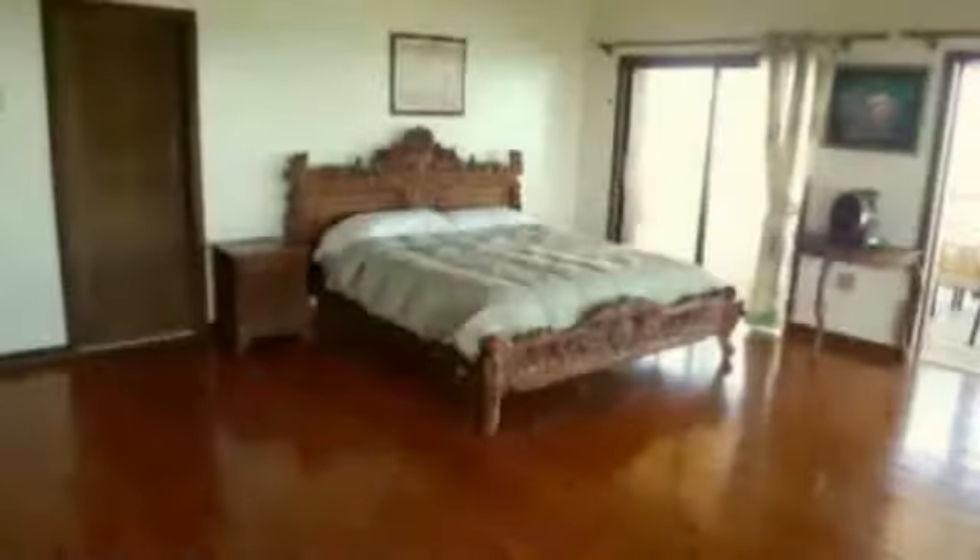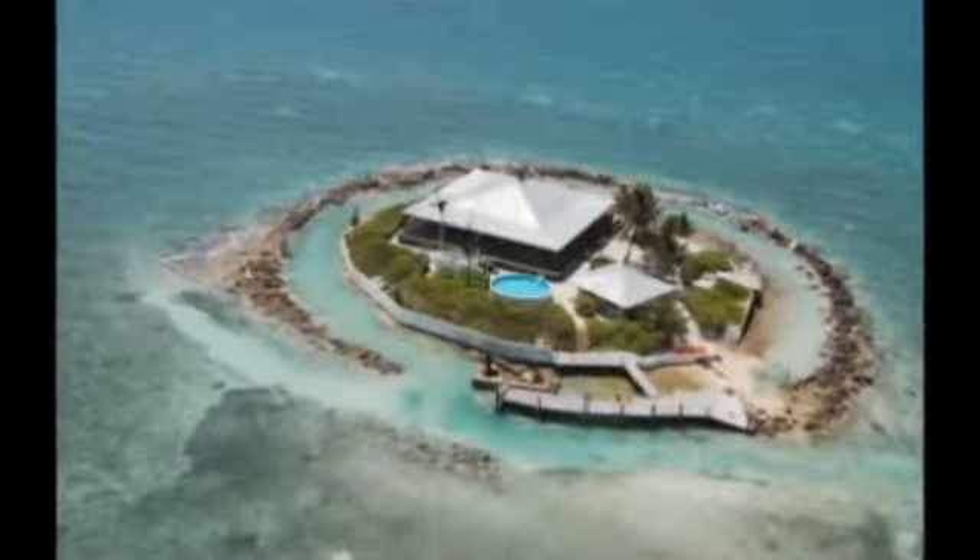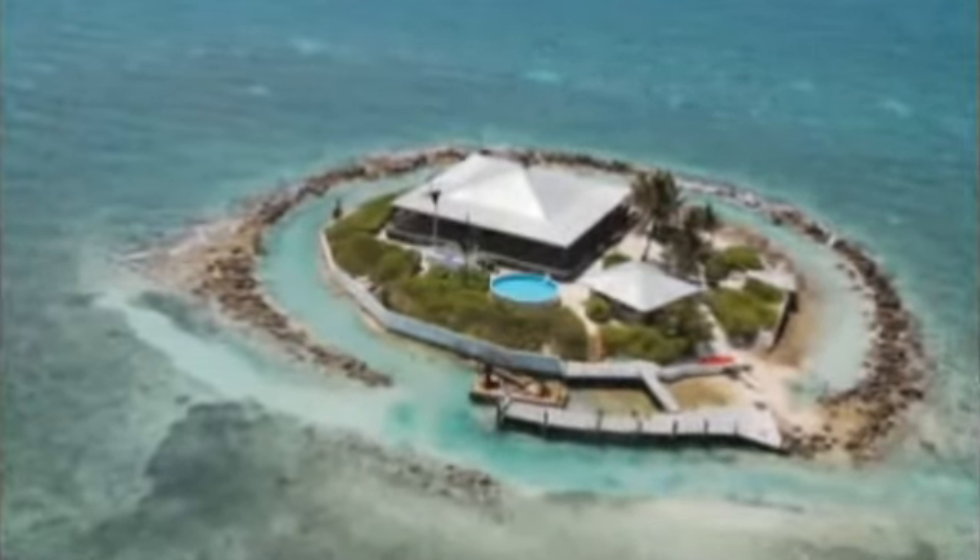It's a home that's gotten a lot of attention since it was put on the market in December — probably because it's not just a home, it's also an island. Not too many houses are built on a coral reef.